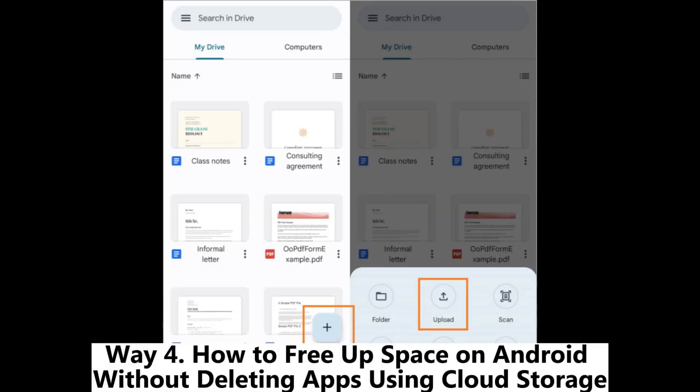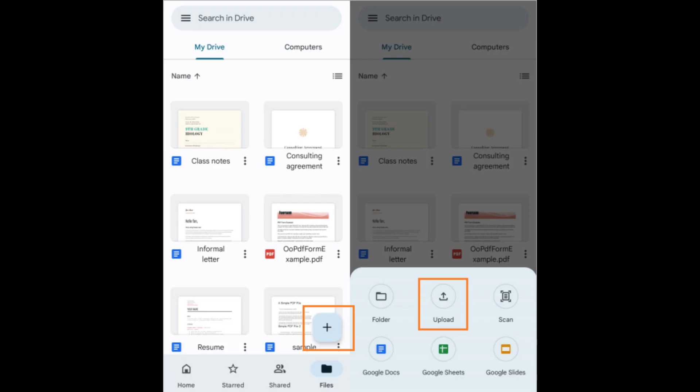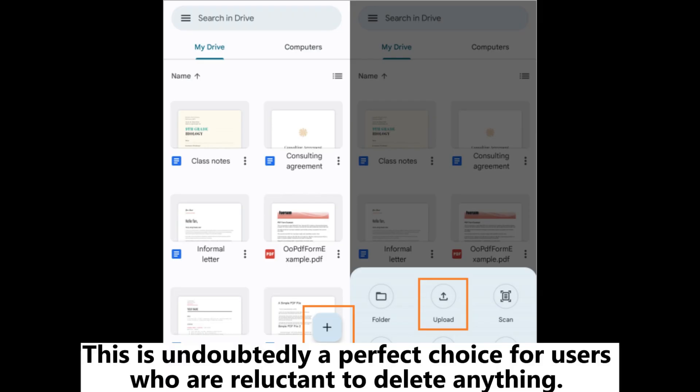Way 4: How to free up space on Android without deleting apps using cloud storage. This is undoubtedly a perfect choice for users who are reluctant to delete anything.